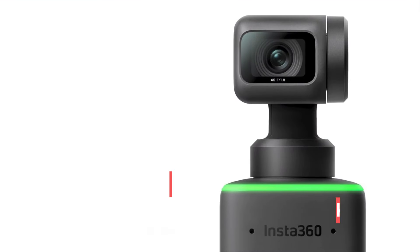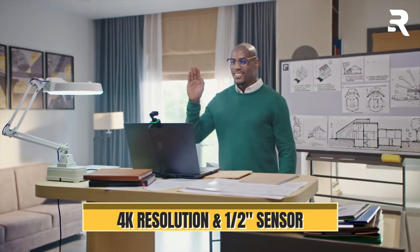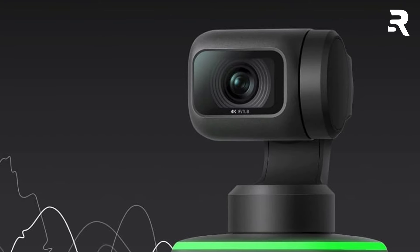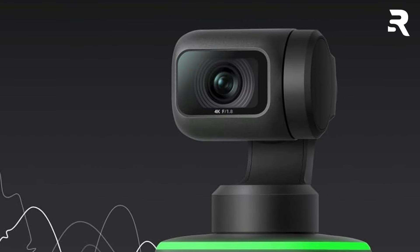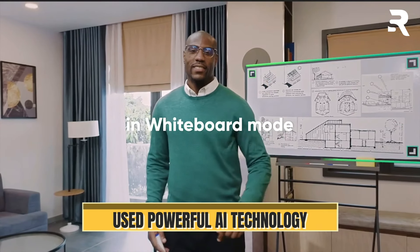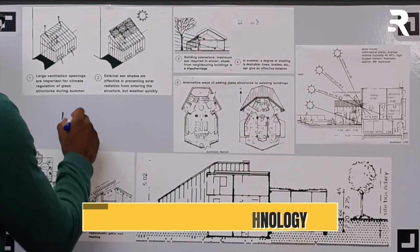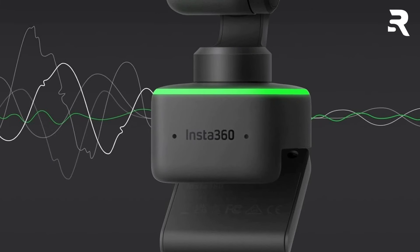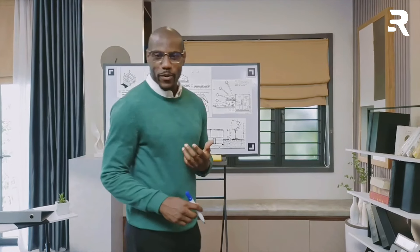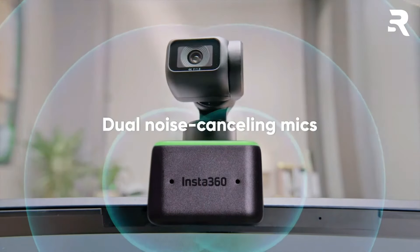Number 2: Insta360 Link Official PTZ 4K Webcam. With its stunning 4K resolution and best-in-class 1/2-inch sensor, the Insta360 Link ensures you always look your best, capturing lifelike detail with excellent dynamic range. Thanks to its gimbal design and powerful AI tracking algorithm, the camera lens rotates to follow your every movement, automatically zooming and framing to keep you center stage. Control the camera effortlessly with just three simple hand gestures — no clicks necessary: hand up for AI tracking, finger up or down to zoom in or out, and peace sign to activate whiteboard mode.